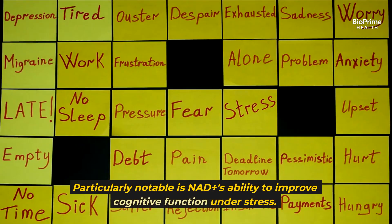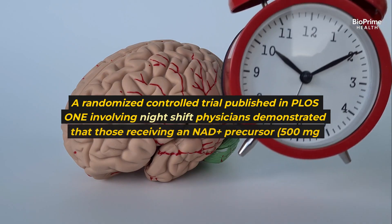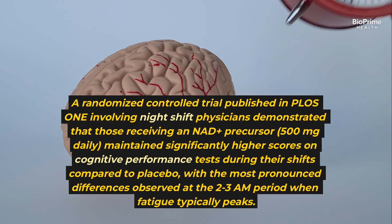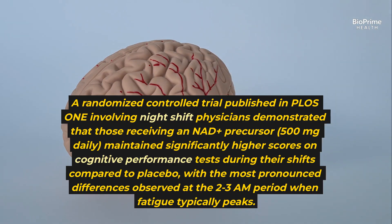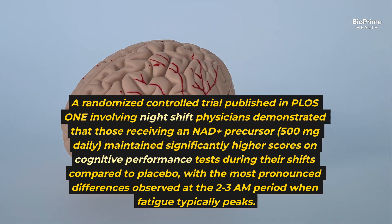Particularly notable is NAD+'s ability to improve cognitive function under stress. A randomized controlled trial published in PLOS-1 involving night shift physicians demonstrated that those receiving an NAD+ precursor — 500 milligrams daily — maintained significantly higher scores on cognitive performance tests during their shifts compared to placebo, with the most pronounced differences observed at the 2–3 a.m. period when fatigue typically peaks.